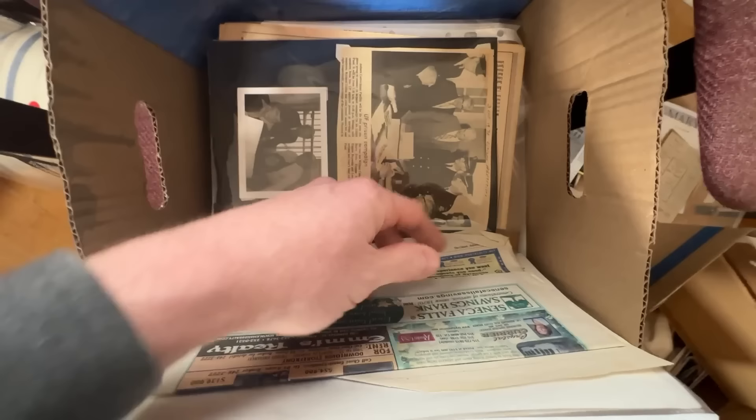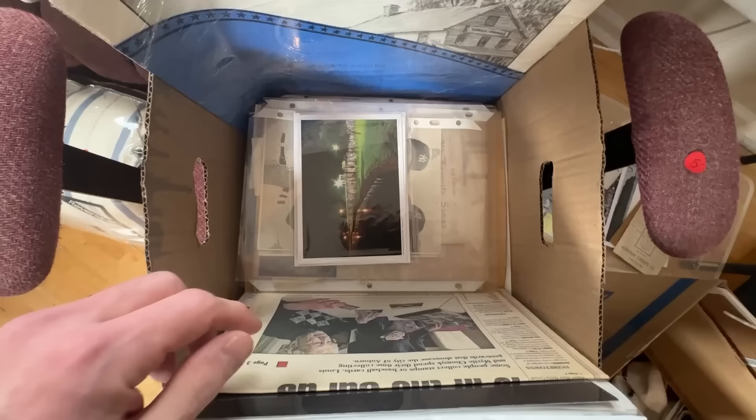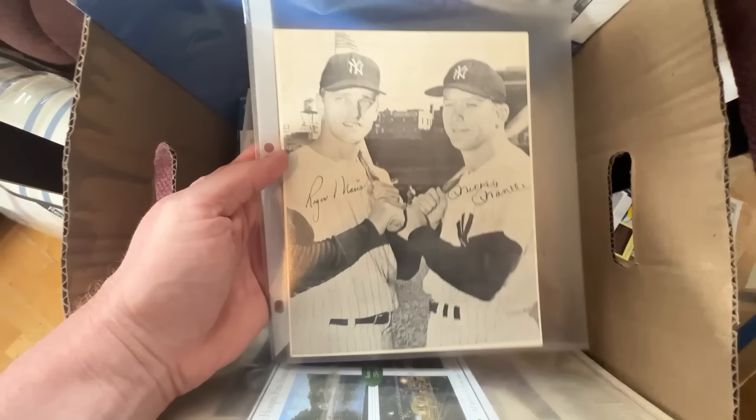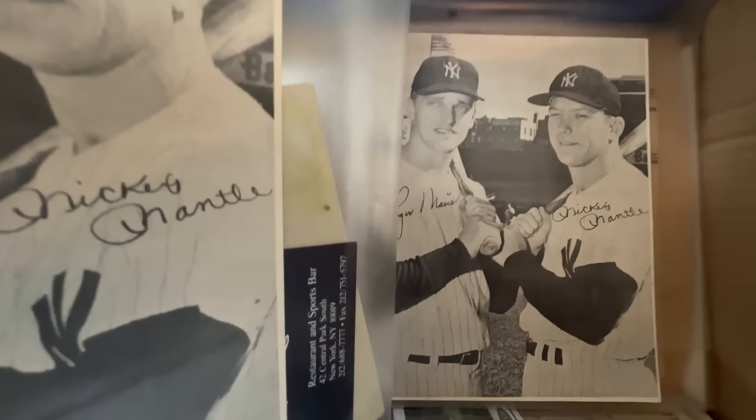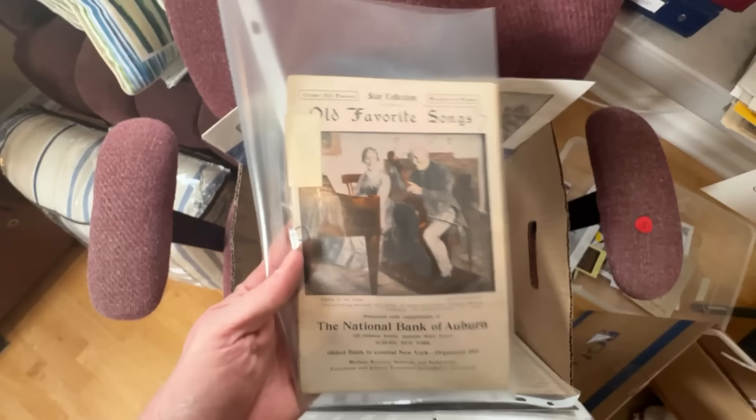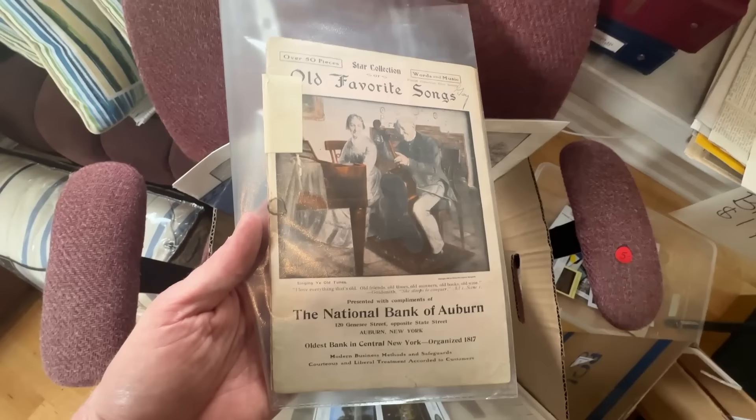Look what we have — Roger Maris and Mickey Mantle. There's a second one as well, but these signatures are not original because they're in exactly the same place and look identical. Still cool pieces for just a dollar each. This one looks pretty old — 'Old Favorite Songs' — linked to the National Bank of Auburn. I love the imagery on the front, so we're gonna get that one.